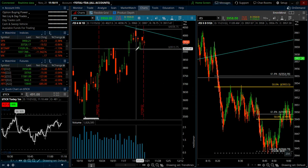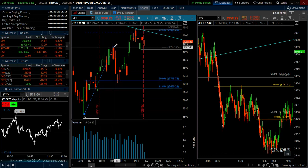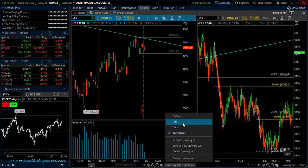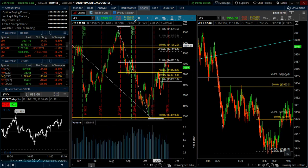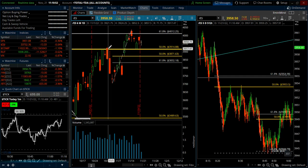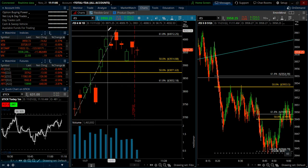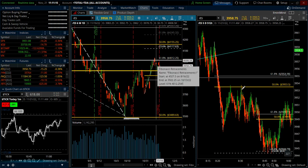If we break swing lows after moving up, we want to shift gears and start looking at shorts on the daily chart, as opposed to right now where we've been trading and looking for longs. We have some resistance above us even though we're bouncing off the 50% retracement. On the daily chart, we have not closed above the 61.8% retracement — that's still holding as resistance, along with the downtrend line.